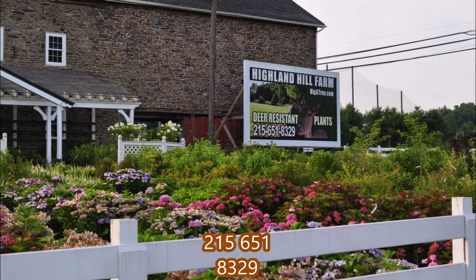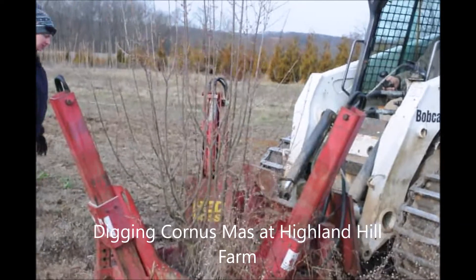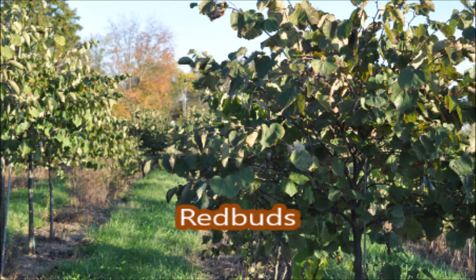Here are some other examples of trees we recommend with non-invasive roots. This is cornice moss. These trees are Japanese red maples. We also grow a lot of another tree called the redbud — this is the forest pansy redbud. You can call us for more information on our trees at 215-651-8329.